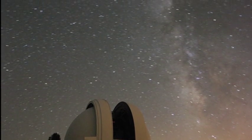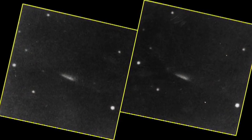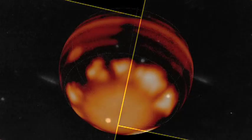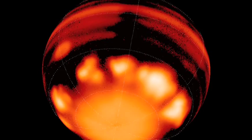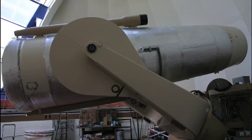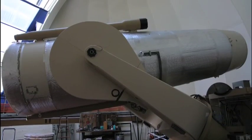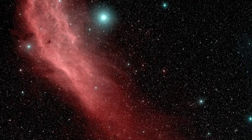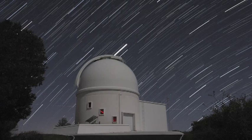Closer to home, discoveries such as comet Shoemaker-Levy 9 gave us a new perspective on the dangers within our own solar system. The discovery of dwarf planet Eris knocked Pluto out of the solar system's planetary roll call. The small telescopes at Palomar are used nightly for dedicated research programs. The wide-angle Samuel Oschin telescope is undertaking a survey of the night sky for transient sources, while the Palomar 60-inch performs follow-up observations.